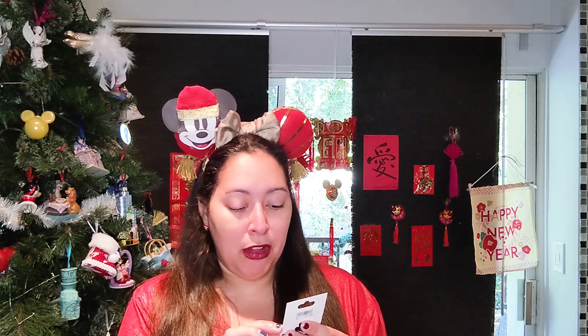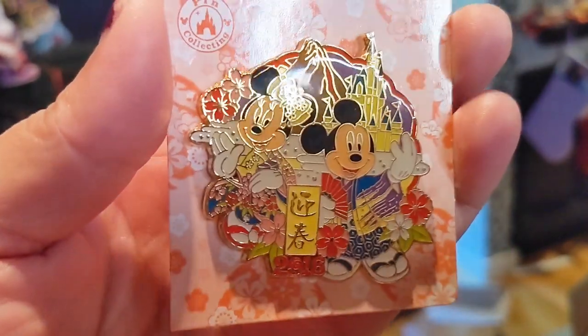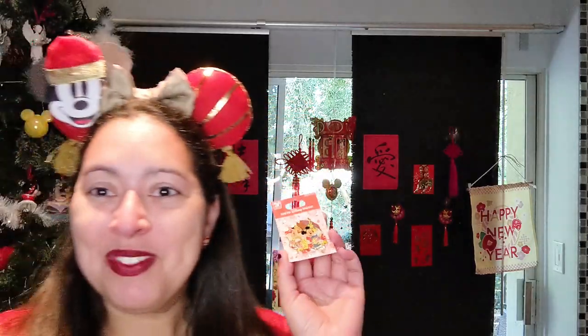At the bottom it has Japanese characters — I'm assuming it says Happy New Year — and it says 2016. Minnie is wearing a beautiful outfit, and so is Mickey. They both have the signature Japanese slippers. Behind them there are attractions: you can see the castle, which is so prominent in Tokyo, and the big volcano with the lava sign on the side. I just think it's gorgeous. This is my first purchase and I'm so excited to add this to my Lunar New Year pin board.